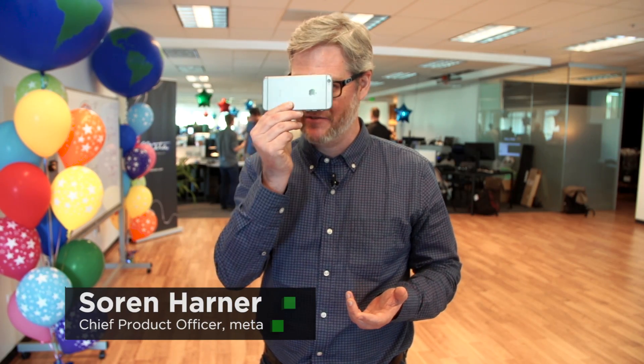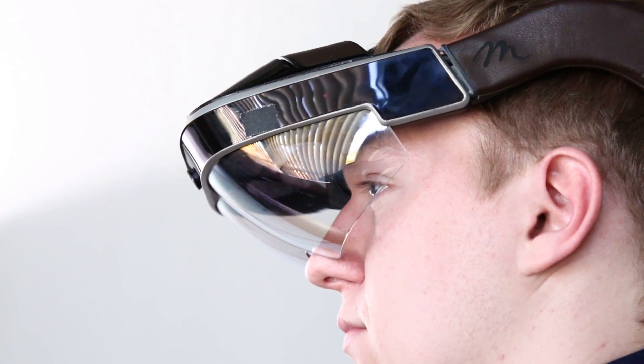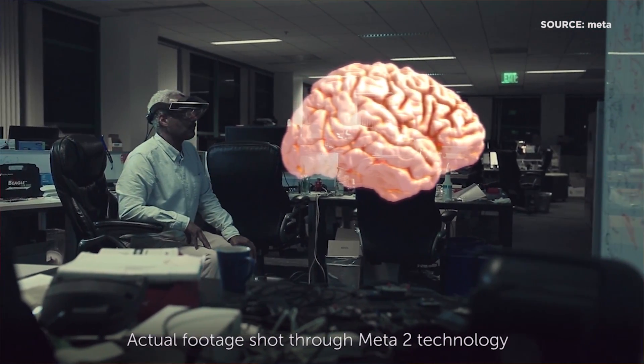You can think of a 20–25 degree field of view as something like having a phone right in front of your face. Getting up to around 90 degrees, you can really paint over much of the world, putting content even out into your peripheral vision.